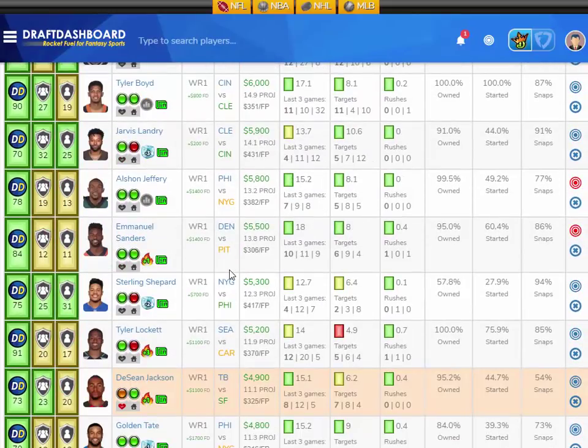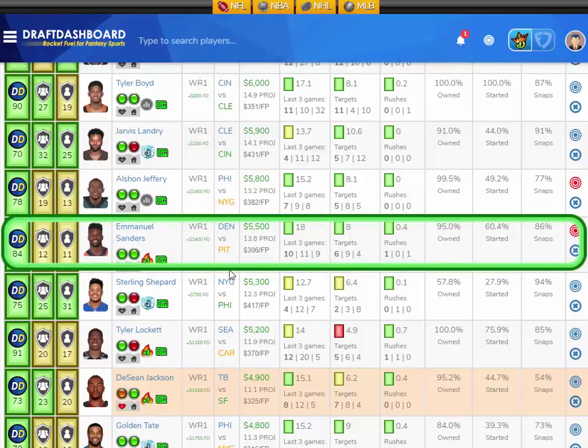My Week 12 value play at wide receiver is Emmanuel Sanders from the Denver Broncos, playing the Pittsburgh Steelers, who have a middle-of-the-pack defense overall and are about middle-of-the-pack defending opposing wide receivers. Emmanuel Sanders has scored 10, 11, and 9 fantasy points in his last three games, averaging 18 fantasy points per game on the season with an average of 8 targets per game. He's only $5,500 DraftKings salary — $1,400 more on FanDuel.